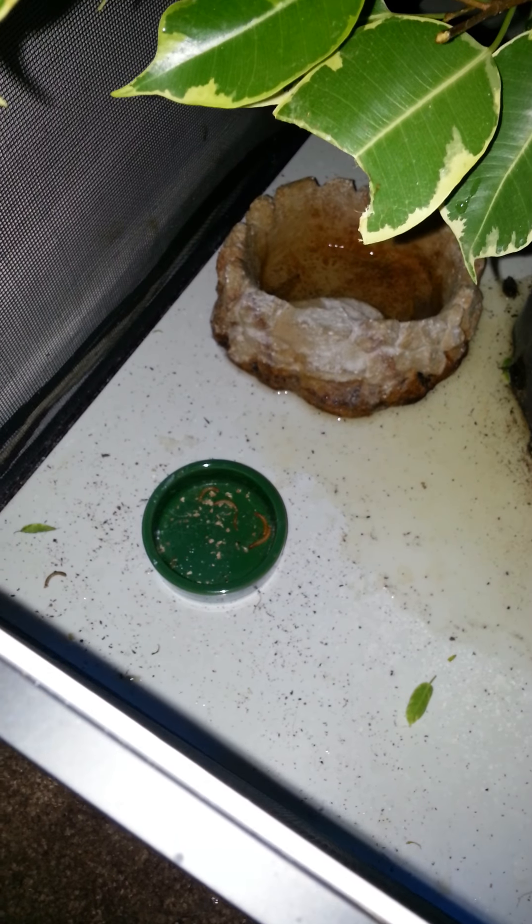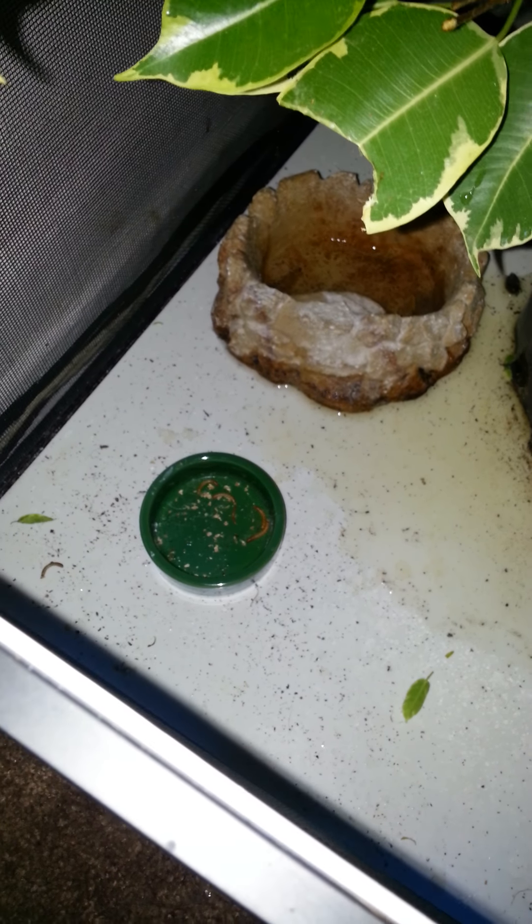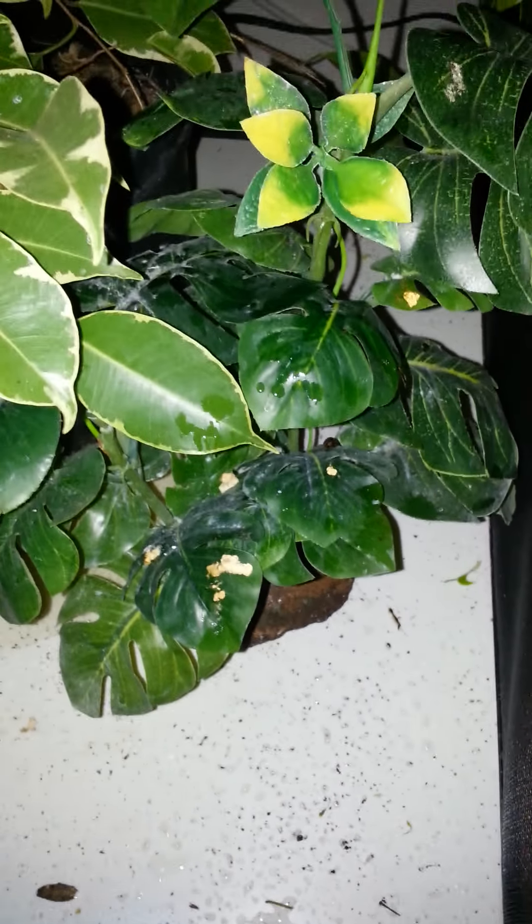Down here I make her work — I make her look for her food. Down there is where I put the little mealworms. Here's a little fake plant that I had in her cage before, and there's a little rock that I had before that used to catch the water.